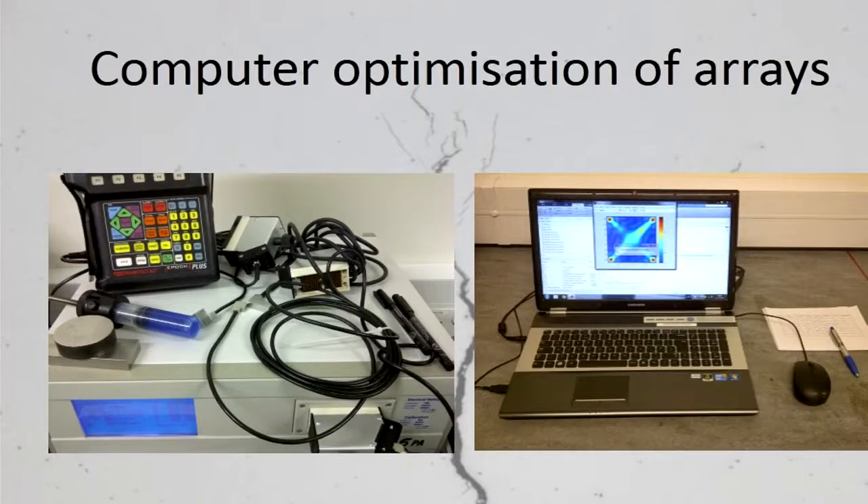This avoids the need of having to buy many arrays to try out and also reduces the time it takes to develop them. What I have done is transfer an efficient finite element analysis technique, developed at the University of Bristol, into industry. This modeling technique simulates how ultrasound is reflected by cracks.